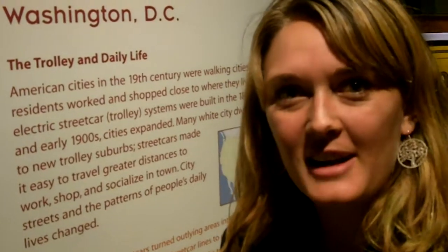Hey guys, I'm in the National Museum of American History by Smithsonian in Washington DC and I'm looking at all kinds of transportation. And one of these that I ran across from the museum is called the streetcar or trolley.